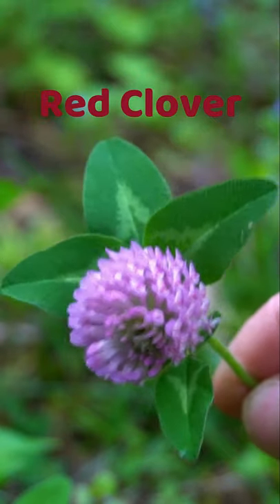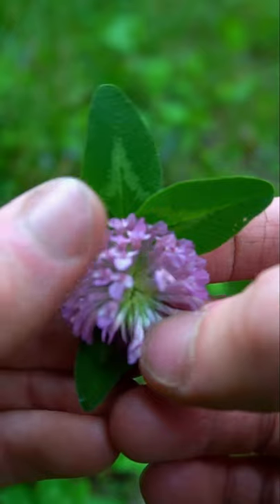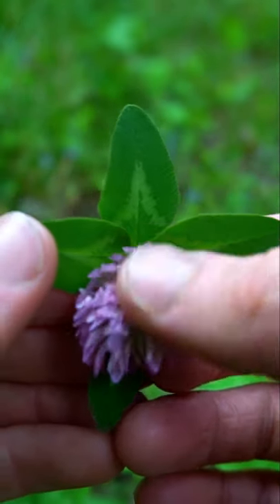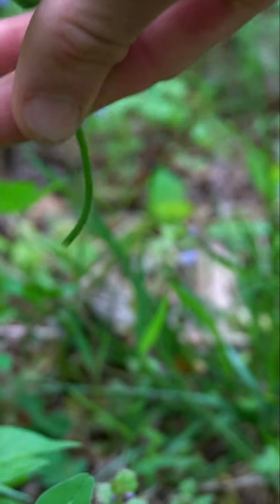This vibrant flower is known as red clover. It's an edible and medicinal plant that grows as ground cover. This plant is high in protein and contains lots of vitamins and minerals like calcium, magnesium, and vitamin C. The flowers can be eaten and have a sweet taste to them. The flowers can also be dried and used for tea and tinctures.